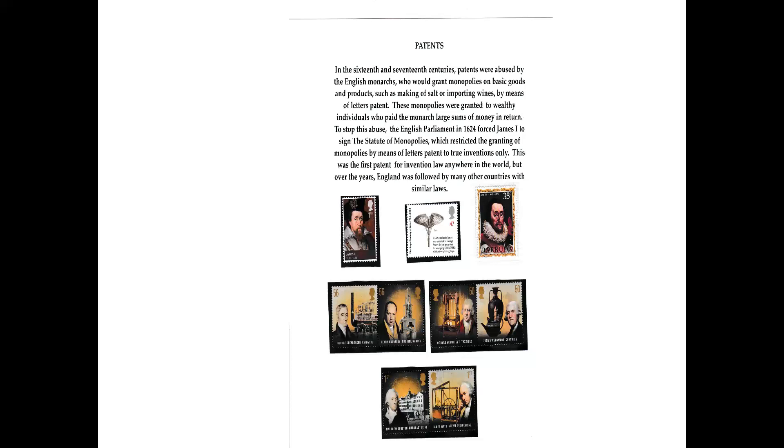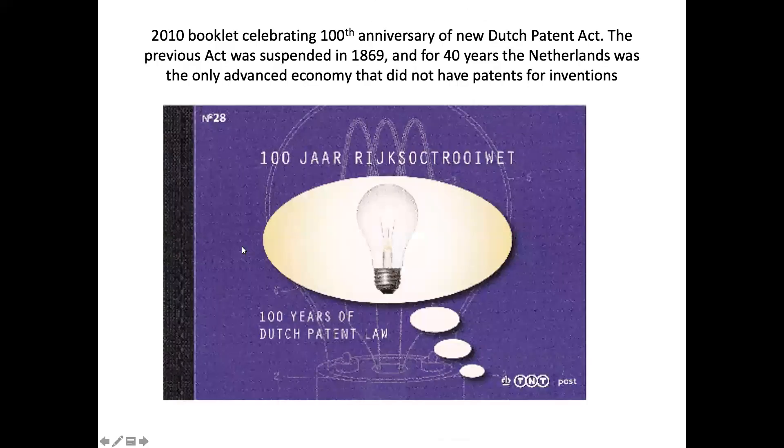England was followed by many other countries with similar laws. The other stamps here, apart from James the First, are some examples of notable inventions and inventors on British stamps, including James Watt, the famous inventor. The 2010 booklet celebrated the 100th anniversary of the new Dutch Patent Act. The previous act had been suspended in 1869, and for nearly 40 years the Netherlands was the only advanced economy that did not have a law for patents for invention. It resumed in 1910, and this is a booklet marking 100 years of Dutch patent law.